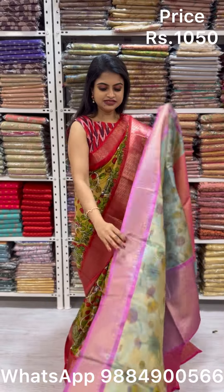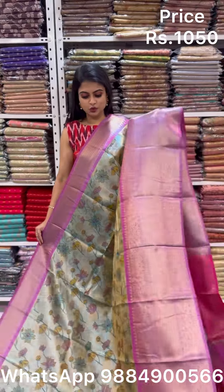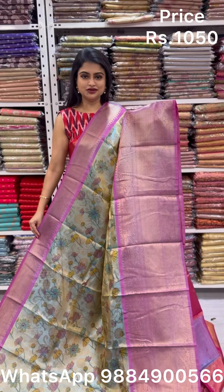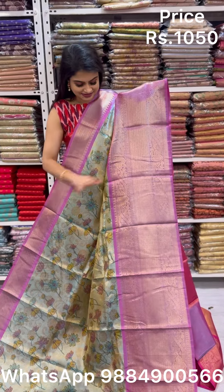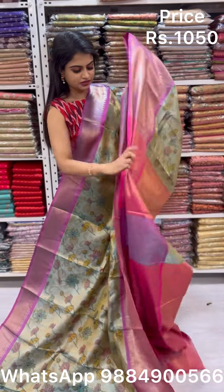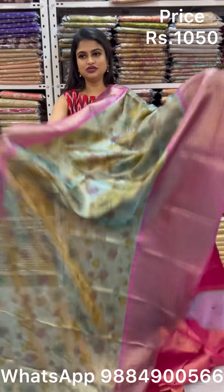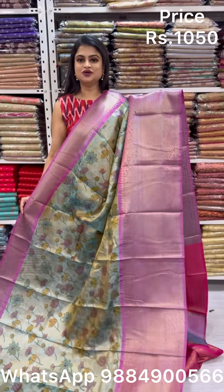Next saree again features large florals in dual blue. Dual blue is a magical color — like all the color options in Katan silk, it has that dual tone magic. With additional digital floral prints, a stunning pallu and blouse, it is priced at only ₹1050. Take a screenshot and WhatsApp to place your order.